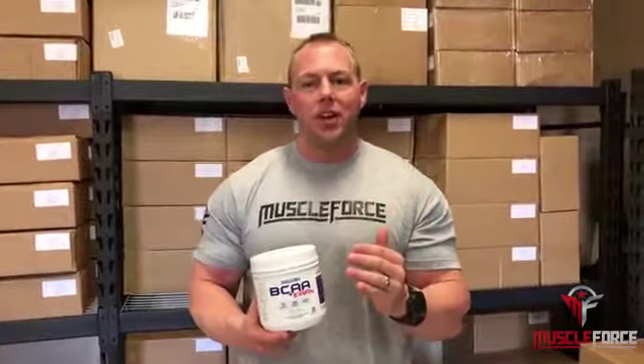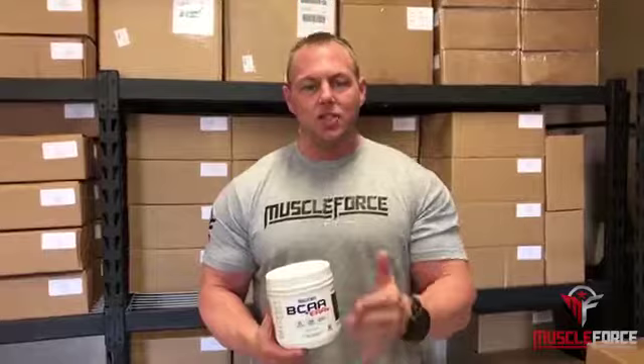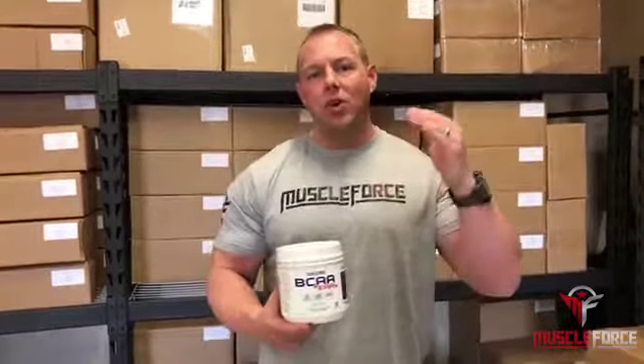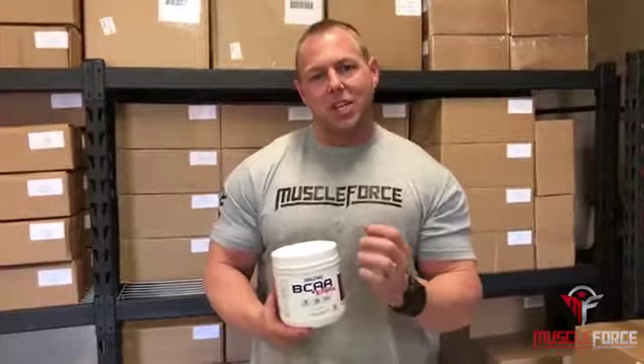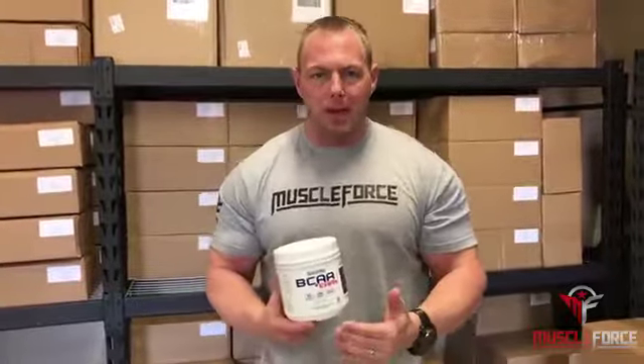What we did is we combined not only really high dose ingredients but the best ingredients. We have 10 grams of fermented instantized BCAAs at a 2-to-1-to-1 ratio, loaded with essential amino acids. That's going to ensure not only that you prevent muscle breakdown with the BCAAs, but you're actually going to be able to build new muscle tissue with all the amino acids.